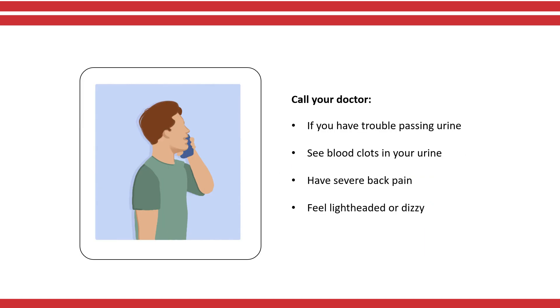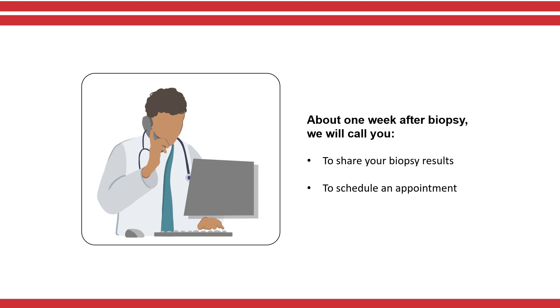Please call your doctor if you are having trouble passing urine, see blood clots in your urine, have severe back pain, or are feeling lightheaded or dizzy. About a week after your biopsy, your doctor will call you with the results. You will also be scheduled for an appointment to discuss the results in person.